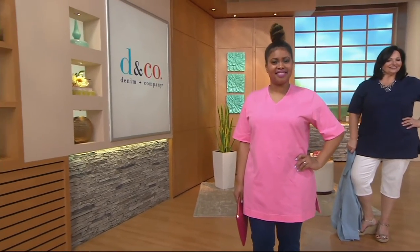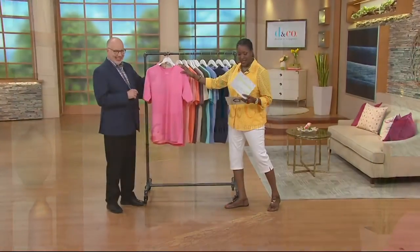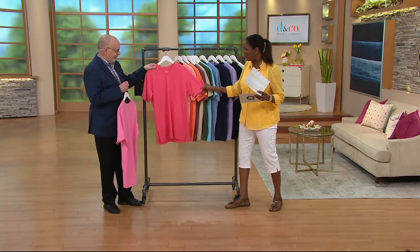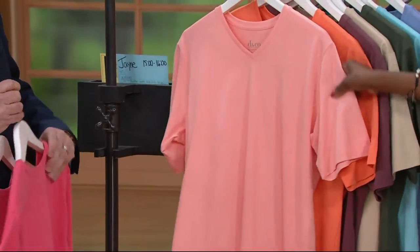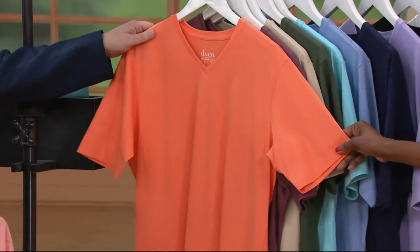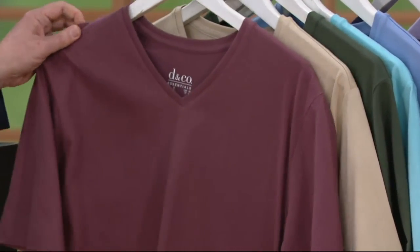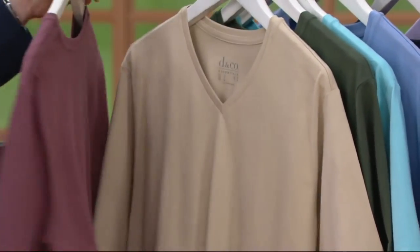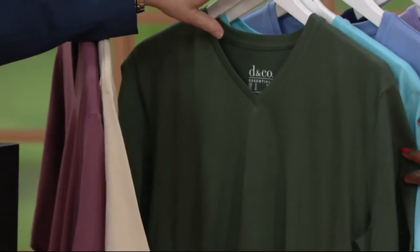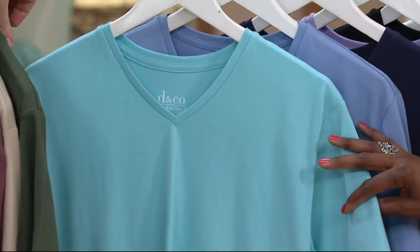We'll go through the colors one more time, and you can continue to place your order. First up is that light rose. Then we go into your warm coral. Here is your soft peach, and then your melon orange — a little bit brighter. The new color is the rose brown. We also have it in the new stone. That pretty olive, which is a gorgeous washed olive.